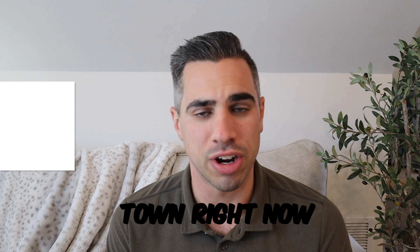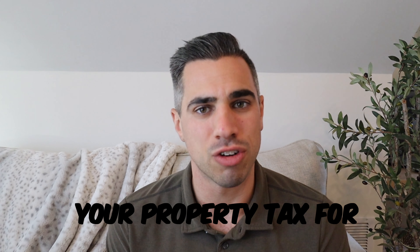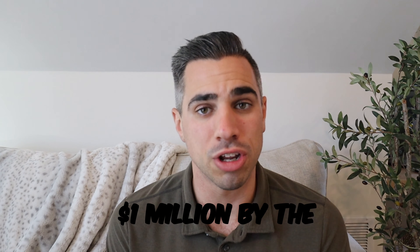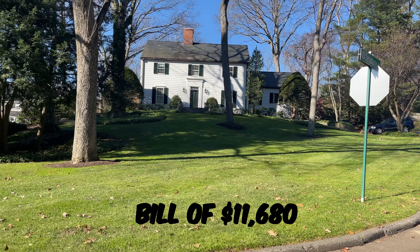The property tax rate in town right now is $11.68 per thousand of valuation on your property tax. For a property that is valued at a million dollars by the town, you're looking at a tax bill of $11,680 per year.